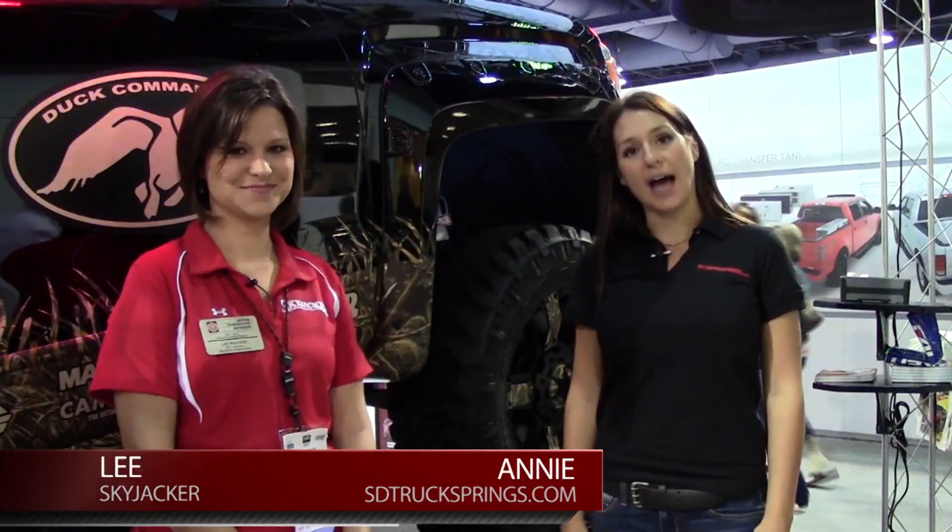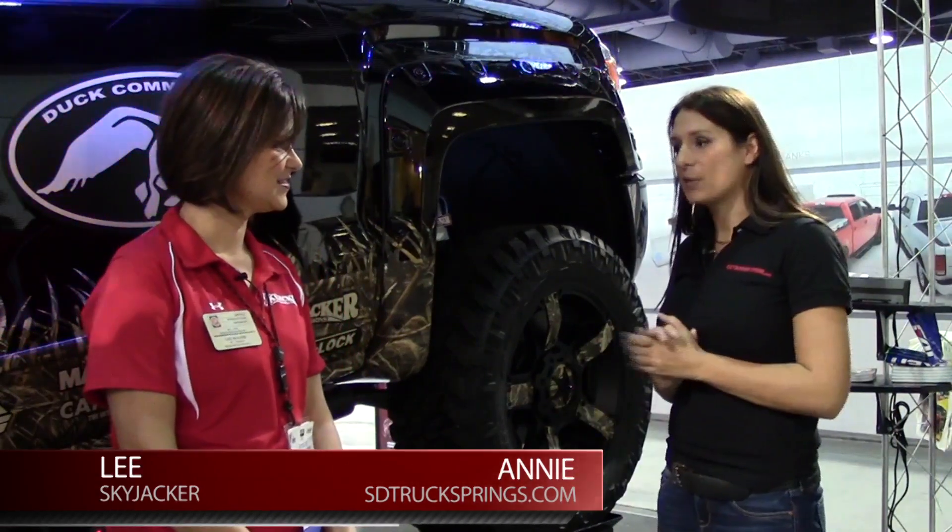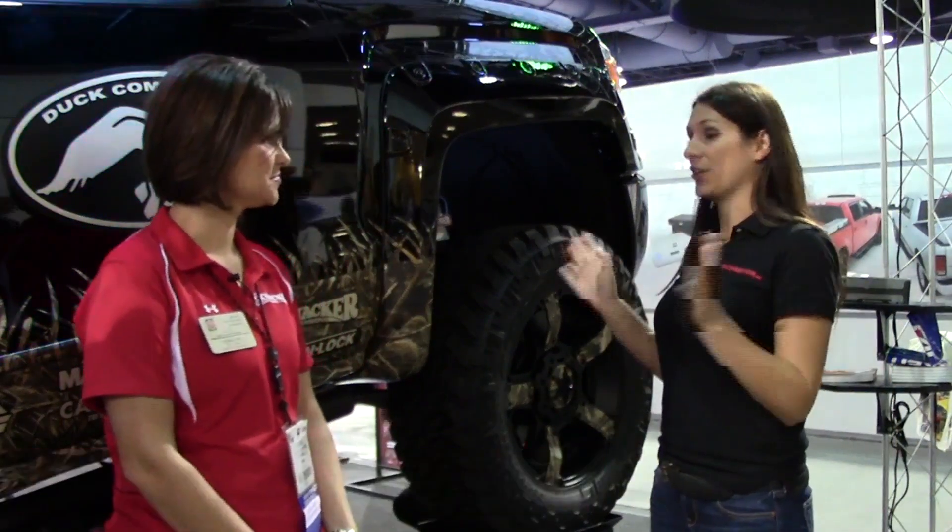Hi, it's Annie with sdtrucksprings.com. I'm here with Lee from Skyjacker. Lee, can you tell us a little bit about Skyjacker's products and what you guys are here to offer at SEMA?